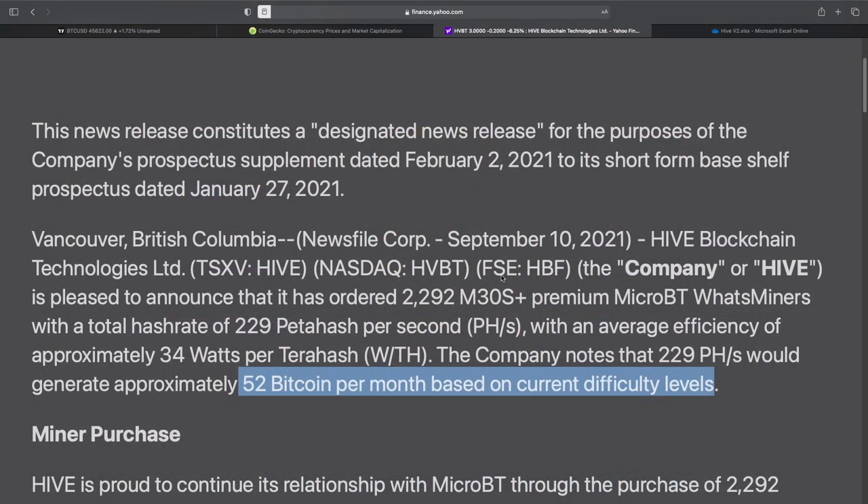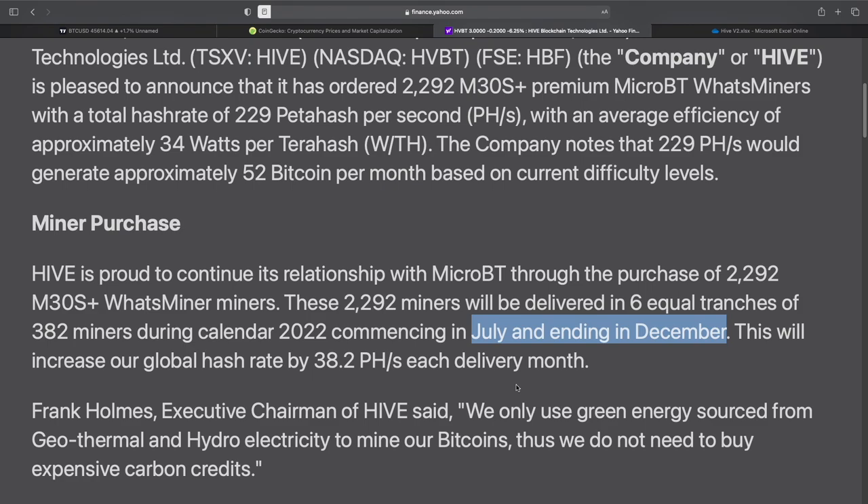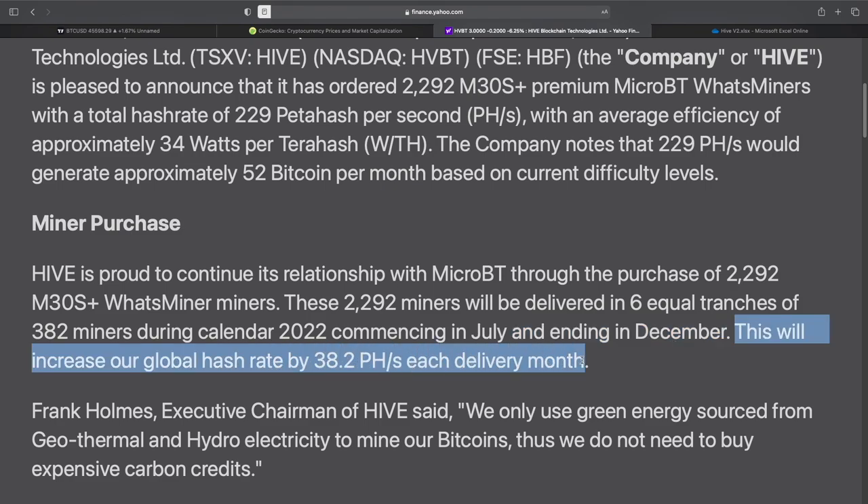Obviously good news, but we'll have to see what happens next year — it's great news for next year, I think. Hive continues its relationship with MicroBT through the purchase of the 2,292 M30S Plus miners. These miners will be delivered in six equal tranches of 382 miners during calendar 2022, commencing in July and ending in December of next year. This will increase their global hash rate by 38.2 petahash with each delivery per month.